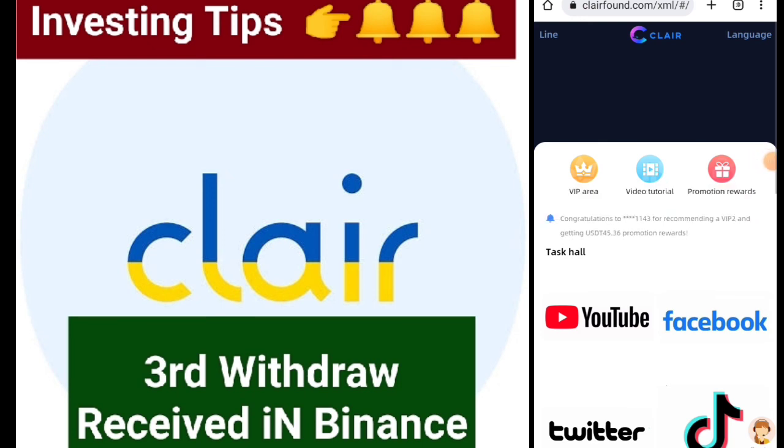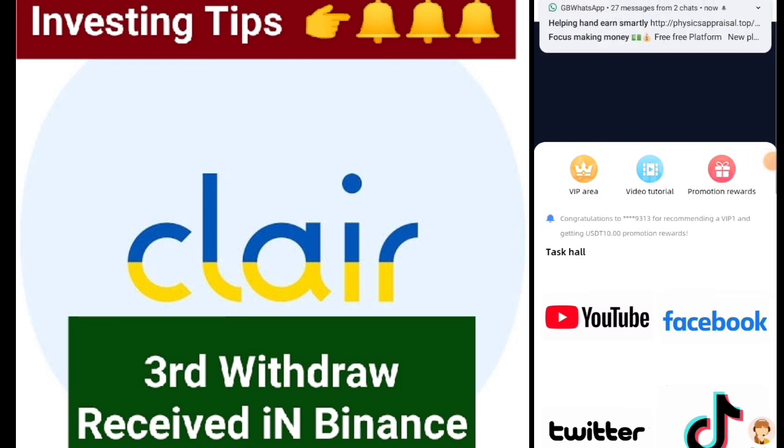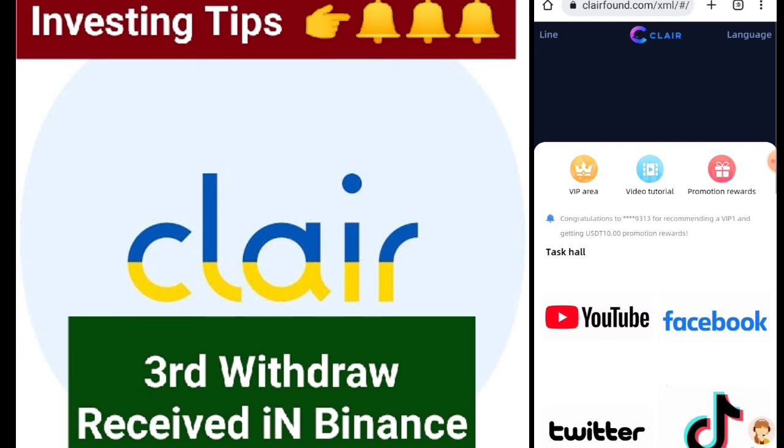If you don't subscribe to my channel, click on the subscribe button and subscribe for more updates. You can also join my Telegram group and my WhatsApp group. Thank you guys.